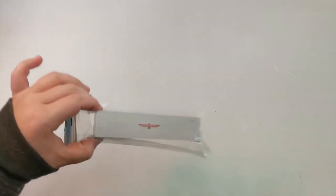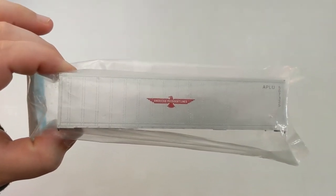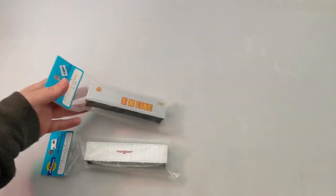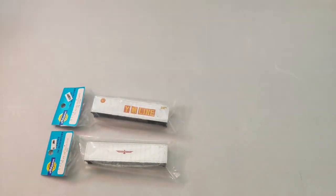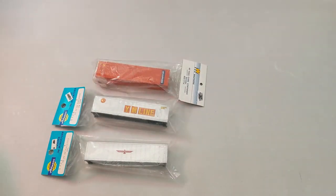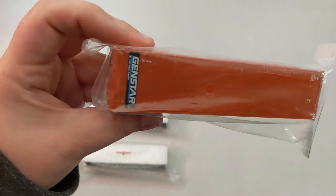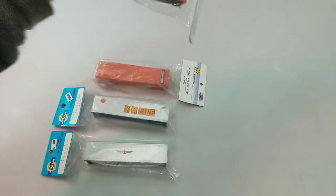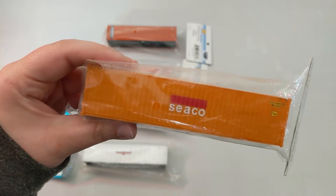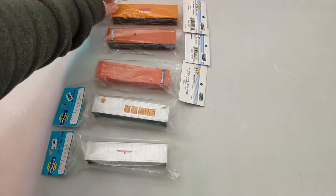We got some intermodal containers — let's start with some 40-foot ones. This one is American Presidential Lines, or APL. Then we got a YM Line, and these two are Athearn — still packaged. Then we got a Gen Star, which is Walthers. And if you look really close, there's a K-Line, which is pretty cool. And then we got Seaco — that's a nice looking container.